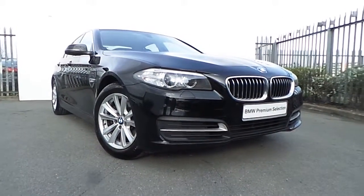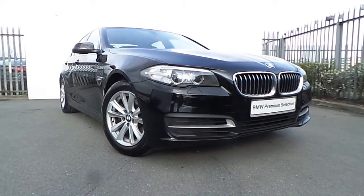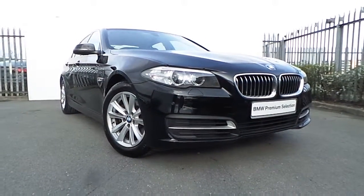Hi there, Alex here from Joe Duffy, presenting a new addition to our BMW Premium Selection. Here we have a 518D SE presented in Jet Black.